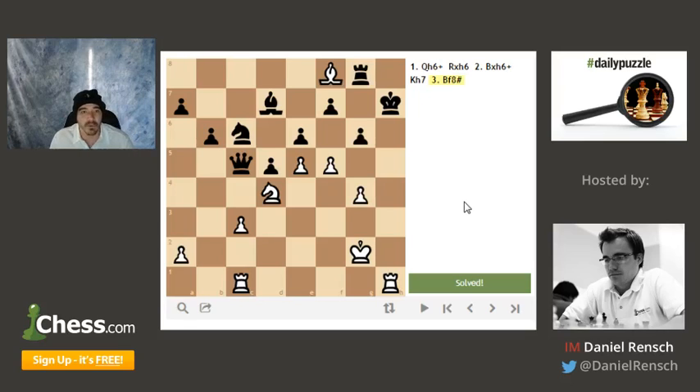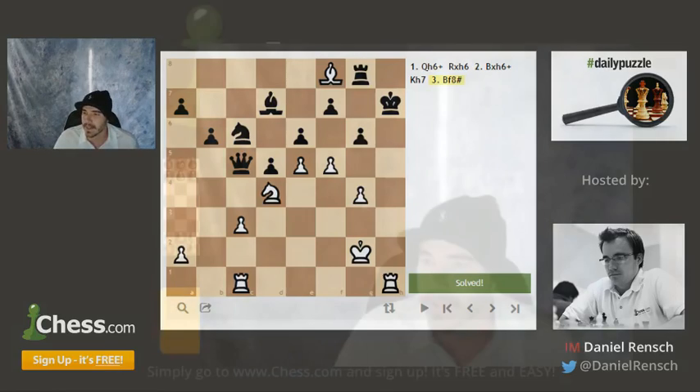I hope you enjoyed it. Go support the Chess Club and Scholastic Center of St. Louis — they're doing great things. St. Louis will hopefully be the chess capital of the world soon. We'll see you around over on chess.com.